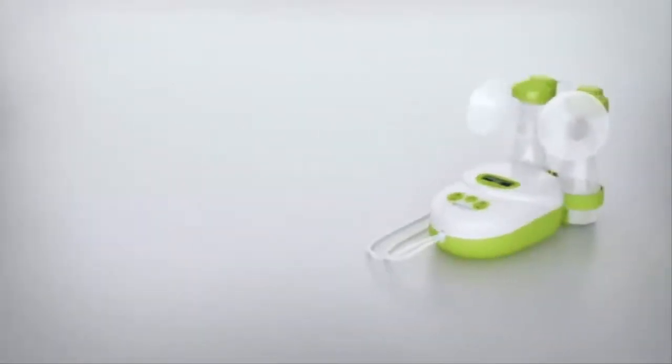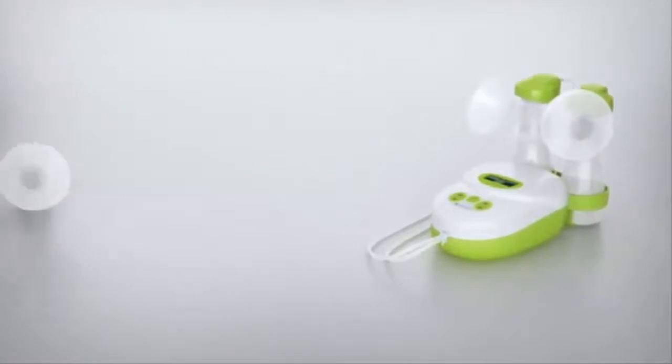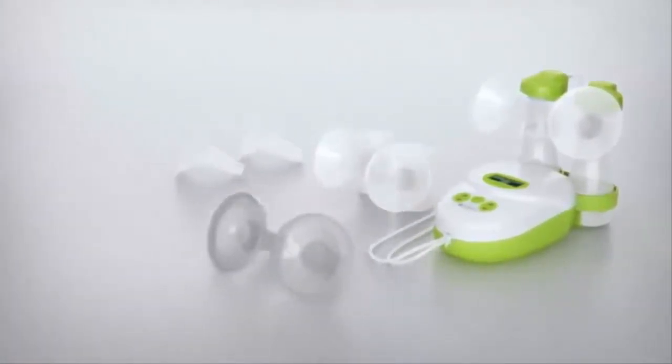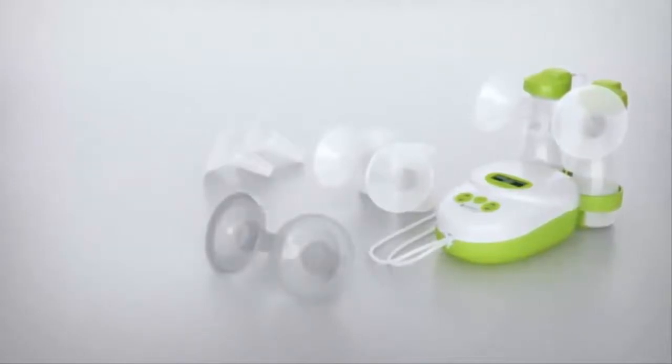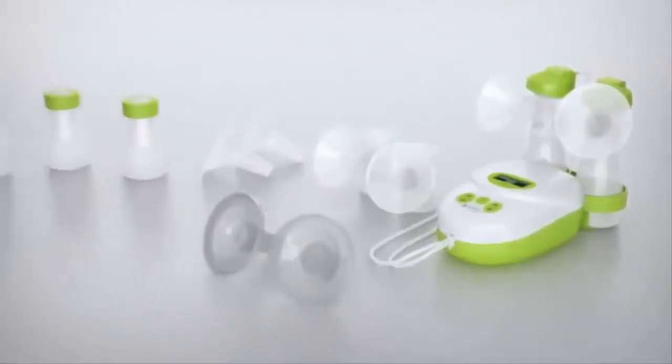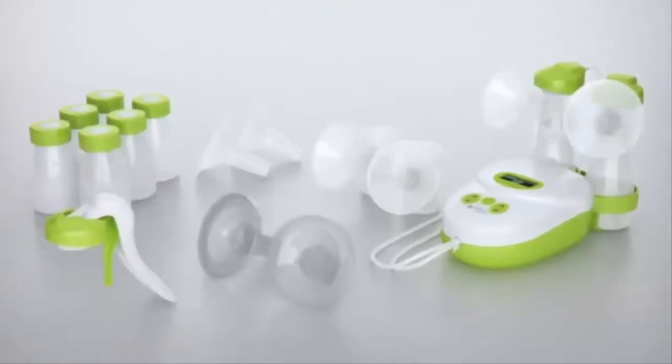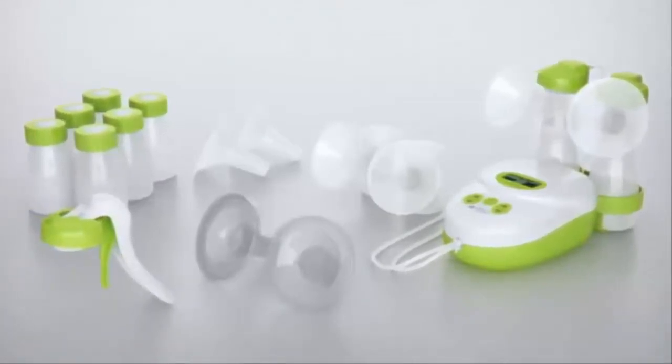The Calypso To Go gives you the optimum in mobility. In addition to the Calypso Double Plus model, you receive a breastfeeding and cool bag, six milk bottles, and as an exclusive accessory, a combi kit handle is included to convert the pump set into a manual breast pump.